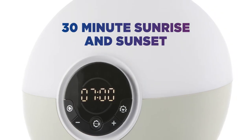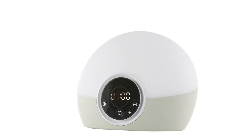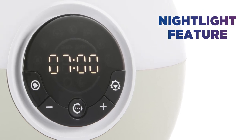With a 30 minute gradual sunrise and sunset, you can wake up and drift off peacefully and feel all the better for it. You can add a tranquil glow to any room and unwind before bed with a handy night light option. Plus it's great for kids' bedrooms.